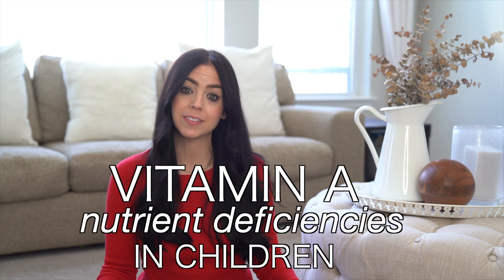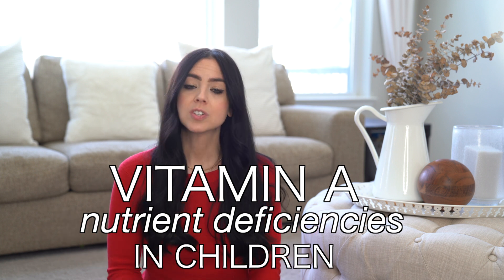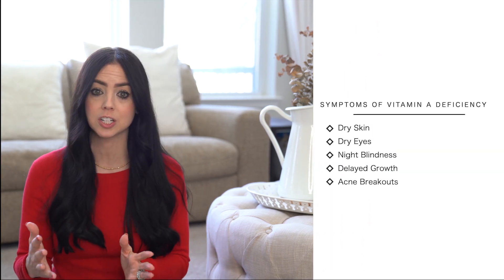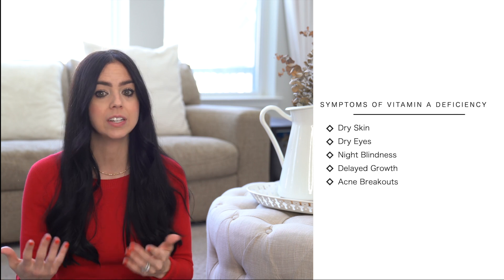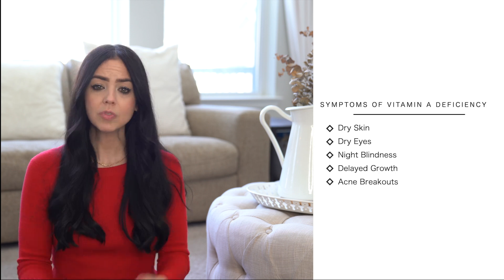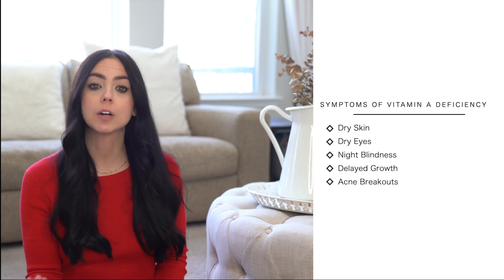Moving along to the next common deficiency, and that is vitamin A. Vitamin A is needed for growing children's vision and protecting the eyes. It's also used to maintain healthy skin, teeth, and bones, and it's extremely important for the integrity of cell membranes. It's worth noting that vitamins A and D need each other for proper absorption. The Weston A. Price Foundation describes it as: there's evidence that without vitamin D, vitamin A can actually be ineffective or even toxic — but if you're deficient in vitamin A, vitamin D cannot be properly absorbed.